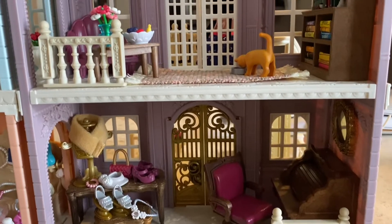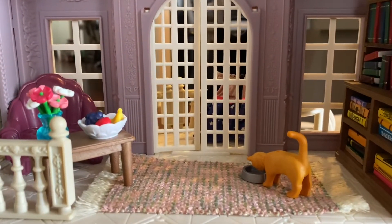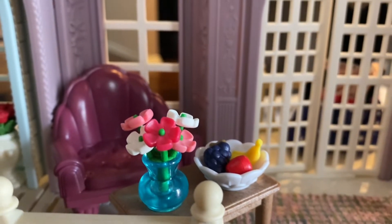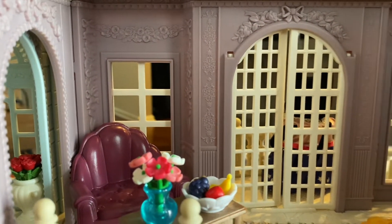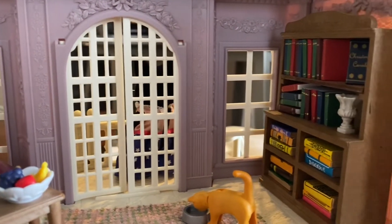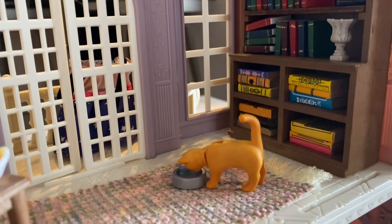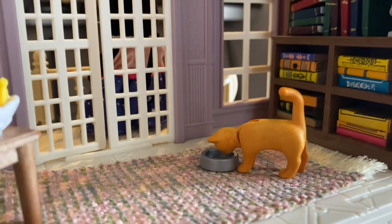On the second floor we have a wonderful library. Lunette likes to spend a lot of her time here reading the classics, and her customers can spend time here as well. She has a nice fruit bowl set out and a vase of flowers, with a really comfy leather chair to sit back in. And those are French double doors leading out to the balcony, and Lunette's cherished collection of classic literature and history. And her cat Charisma — which is actually a Playmobil figure — lapping up some milk over there, but fits in wonderfully with the Sylvanian Families.